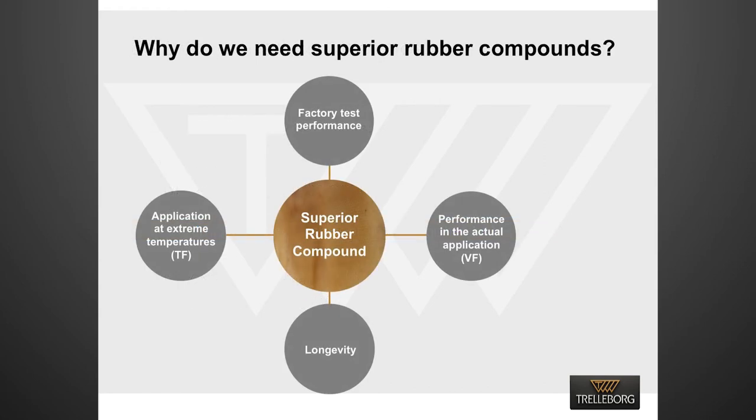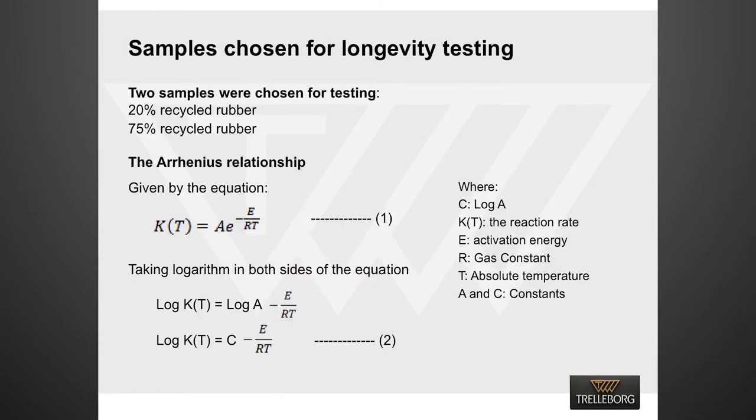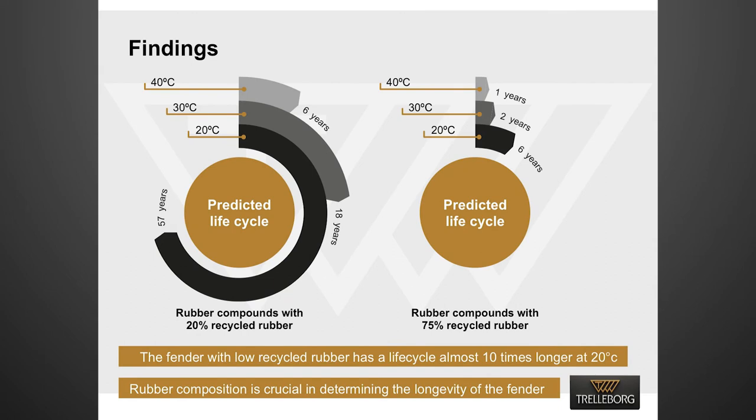Using a superior rubber compound has a dramatic impact on the life cycle of fenders. To demonstrate this, we took two test pieces: one made of 20% recycled rubber and the other made of 75% recycled rubber. We applied the Arrhenius equation to predict the life of test pieces at different temperatures. We found that higher temperatures reduce the predicted life cycle of both superior and inferior compounds. But interestingly, we observed that predicted life was reduced by 6 to 10 times for inferior rubber compounds as temperature goes up. It is evident that rubber composition is crucial in determining the longevity of fenders.